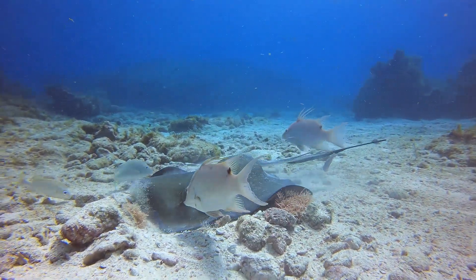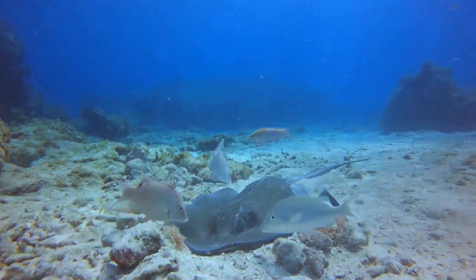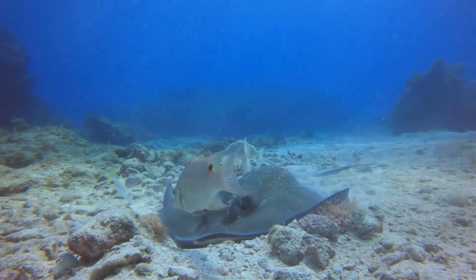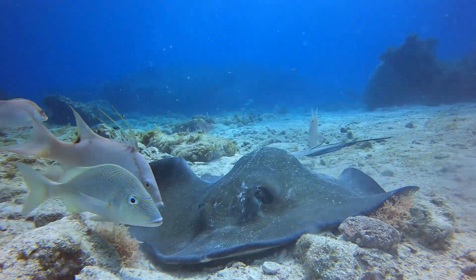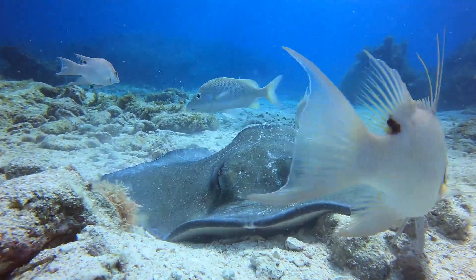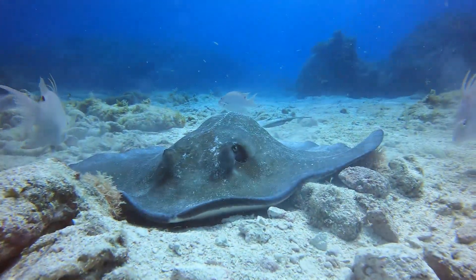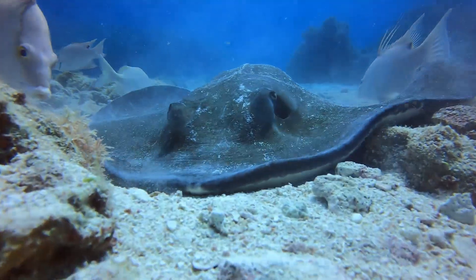What happens if you get stung by a stingray? If you accidentally step on one, it may respond by thrusting its tail into your leg or foot. Venom and spine fragments can cause the wound to become infected. Stingray stings usually cause intense pain, nausea, weakness, and fainting. In rare cases, a person who is stung might have trouble breathing or even die. So if you get stung by a stingray, go to a hospital and get checked out.